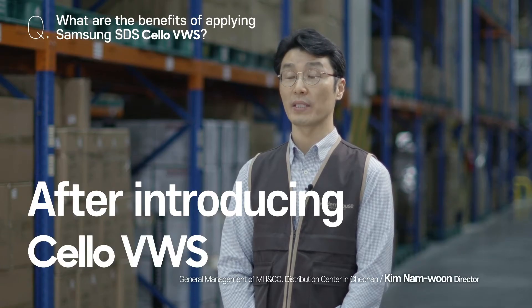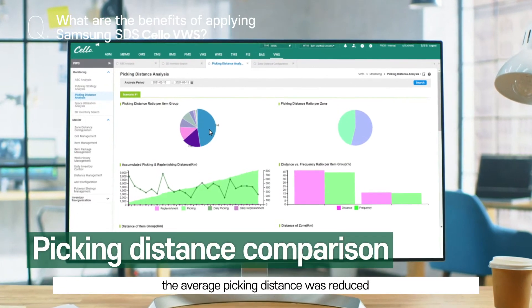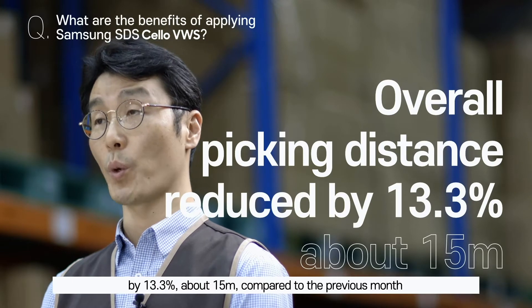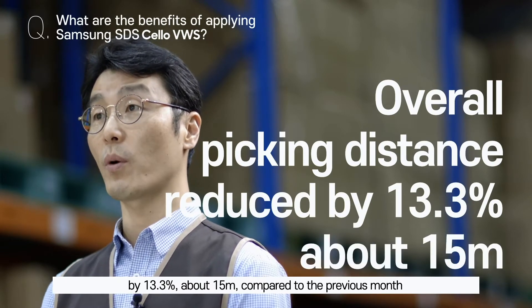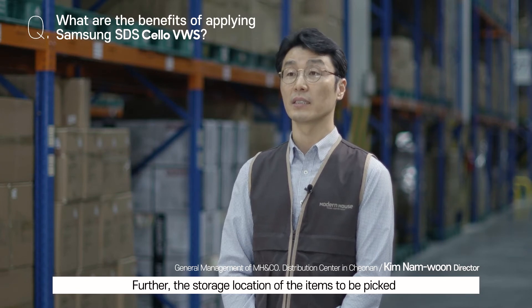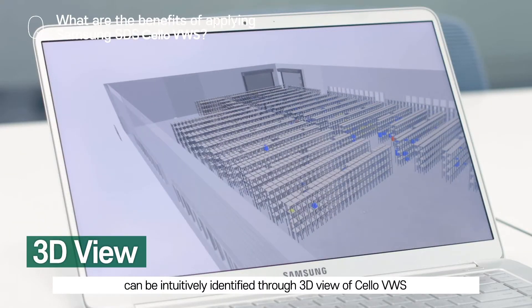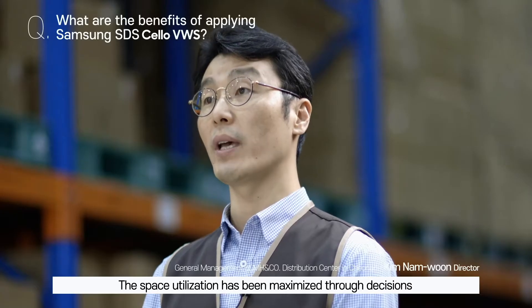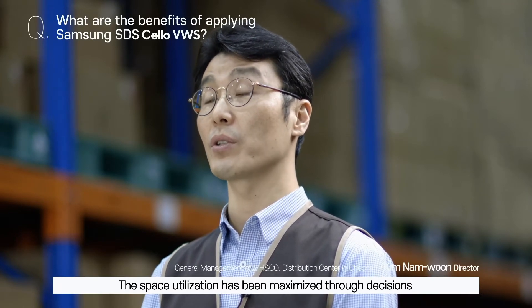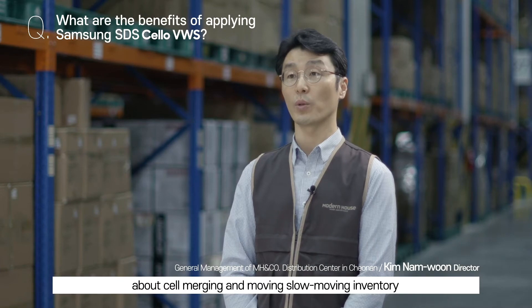VWS 도입을 통해서 1개월간 개선된 제품의 피킹 거리를 비교해 봤더니 기존 대비 13.3%, 약 15m 이상의 절감 효과가 있었습니다. 또 피킹 상품의 보관 위치 등을 3D 뷰를 통해서 직관적으로 확인할 수 있었고, 셀 병합이나 장기 재고 이동에 대한 의사 결정을 통해서 공간 효율화에도 도움이 되고 있습니다.